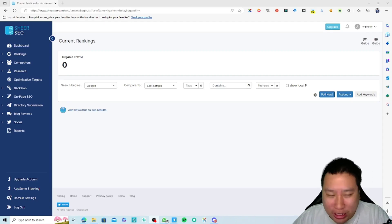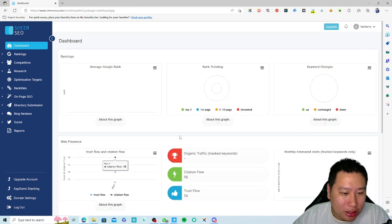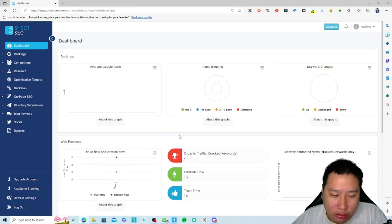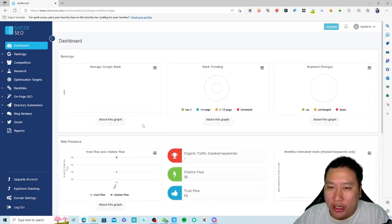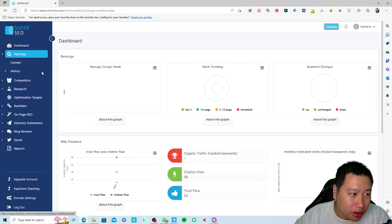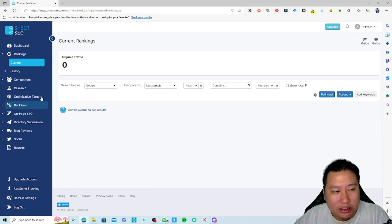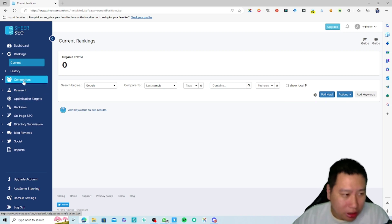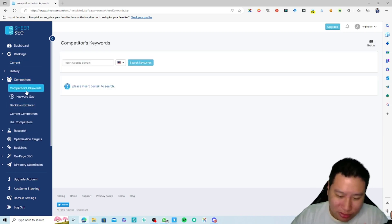Here we are in ShareSEO — this is the dashboard right here. I haven't added any rank tracking yet; I just added my website and that's all I've done. Right here is where your rank tracking is, where you can start adding keywords and see how you're doing. Next is competitors.